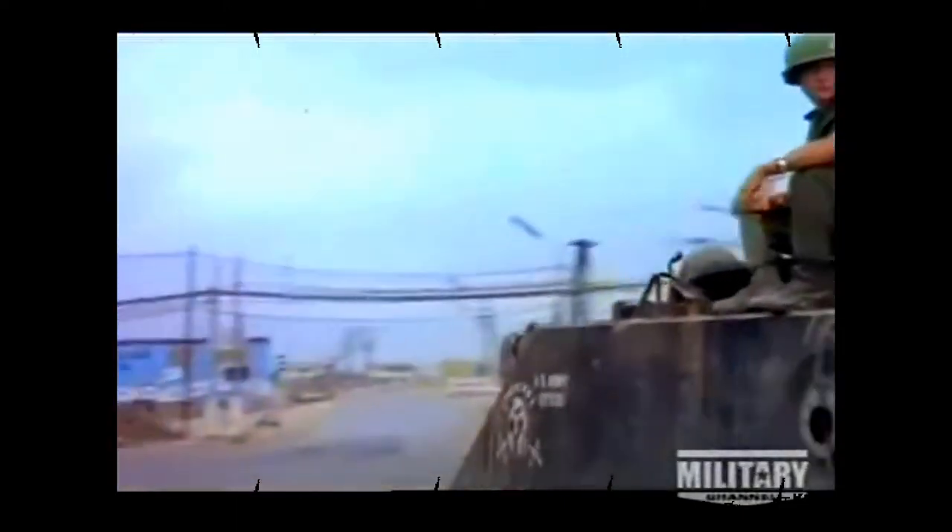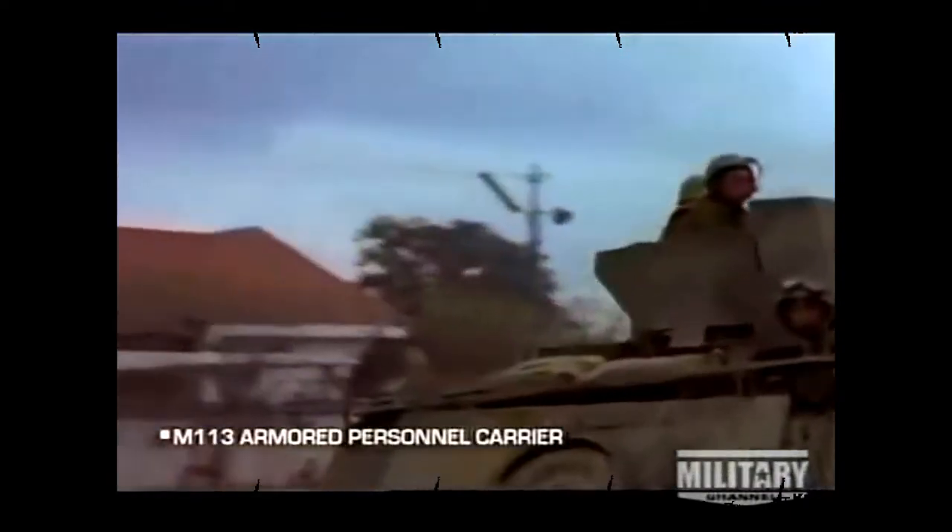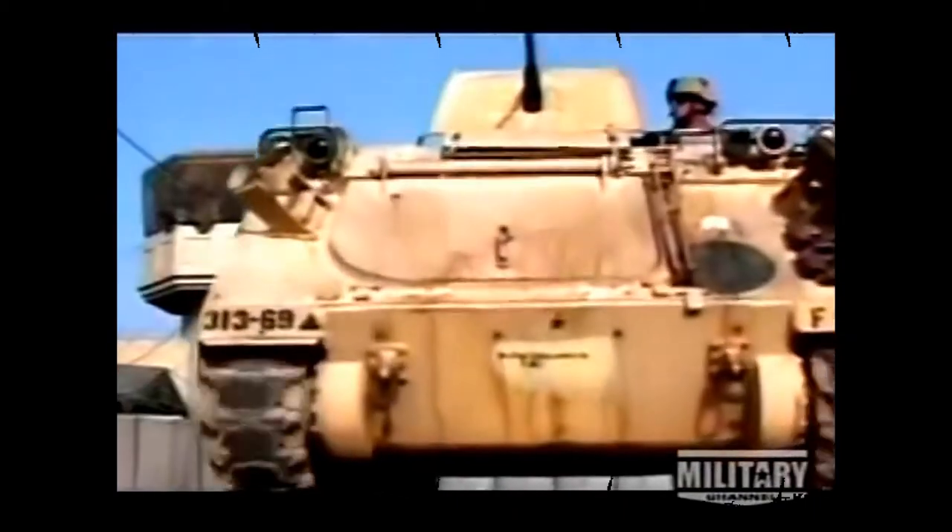The army wanted to protect its infantry better, and so created the armored personnel carrier. One of the most modern versions was first used in Vietnam. The speedy, versatile M113 proved an effective troop carrier, but its aluminum armor was easily breached by landmines.